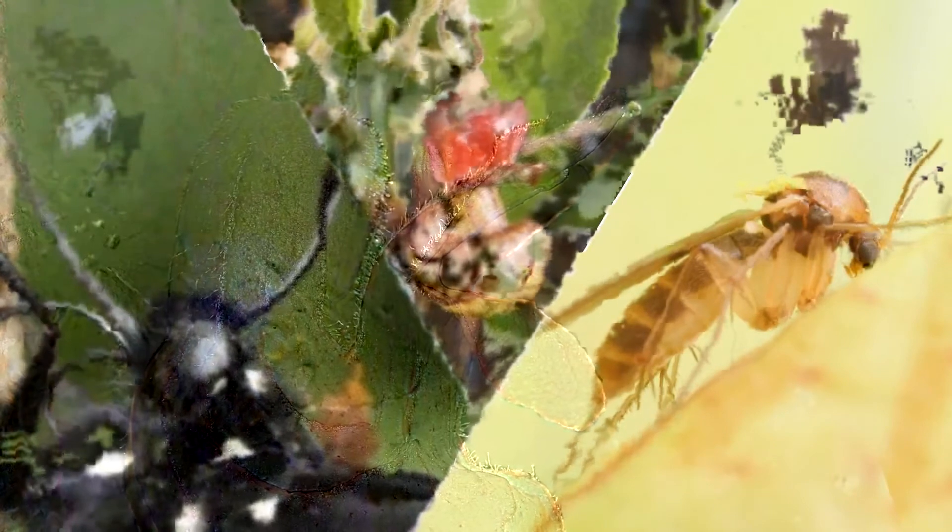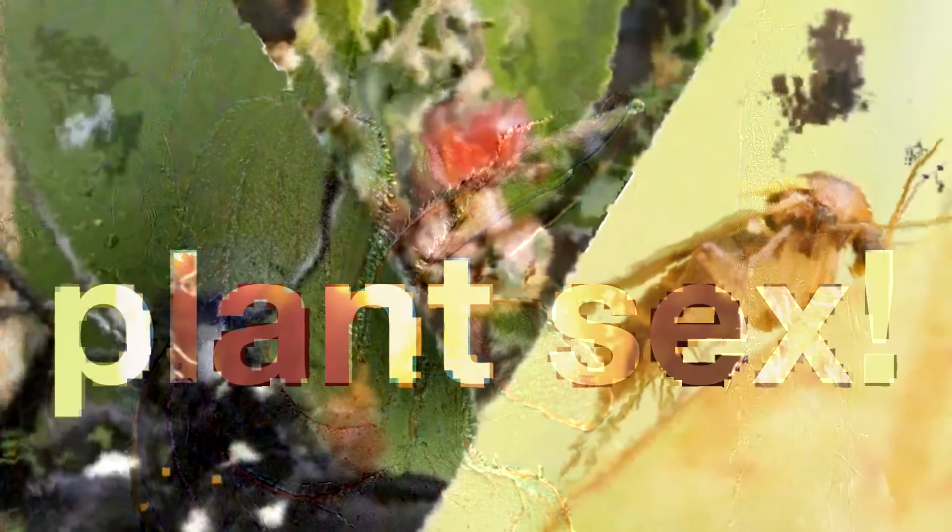Like every good love story, it has plant sex, deceit, and even an attempted poisoning. At the center of this triangle is the California pipevine. Its supple vines wind around other plants or structures, like this arbor.